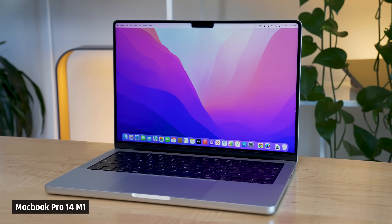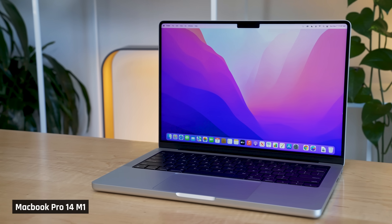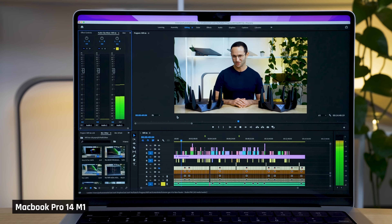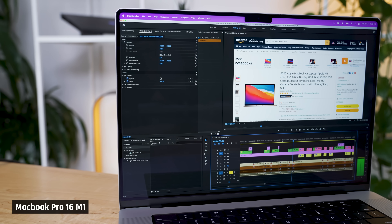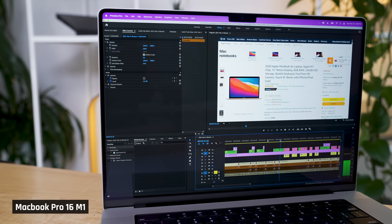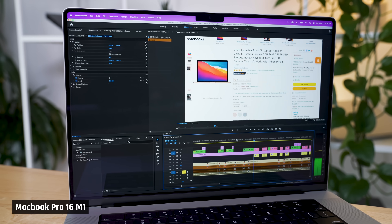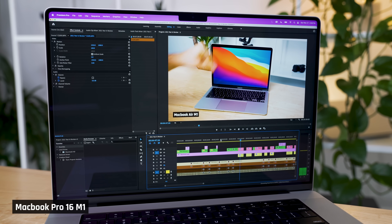And guys, this decision is personal for me. Out of all the laptops I own, my M1 MacBook Pros are the ones I use the most. My MacBook Pro 14 has been my primary laptop for the last year. I browse the web on it, play games on it, and when I travel, I edit videos on it. My MacBook Pro 16 is my workhorse laptop for video editing. Most videos I made for this channel in 2022 were edited and rendered on that laptop.